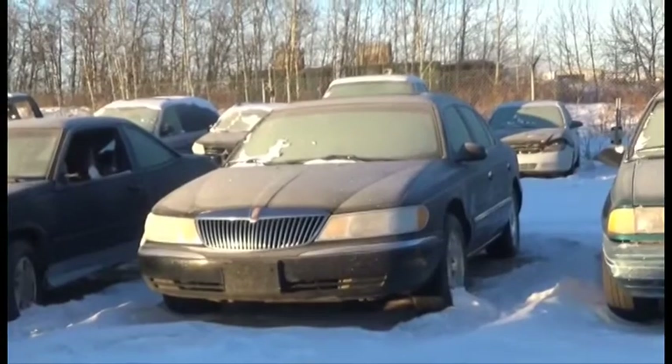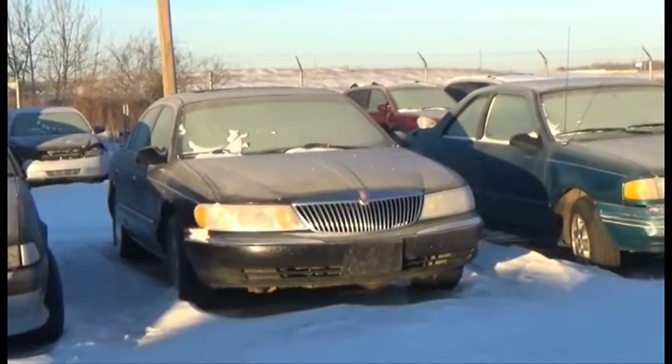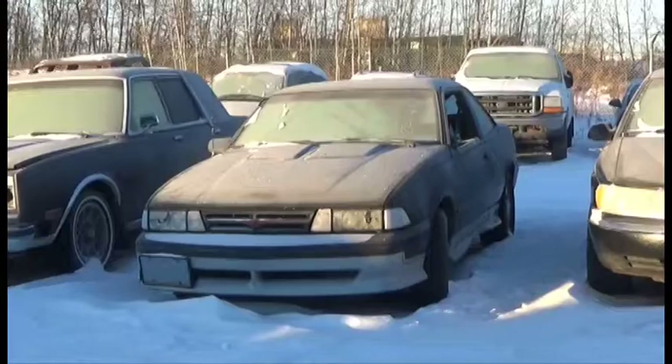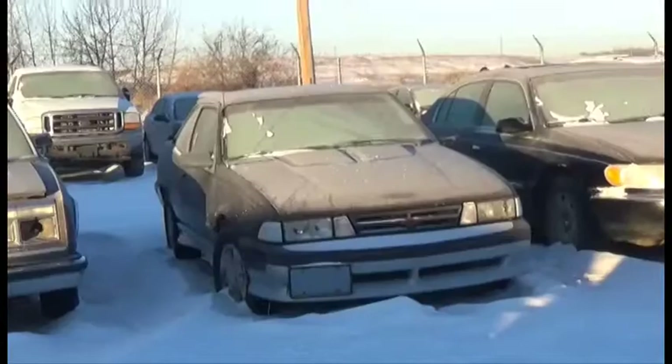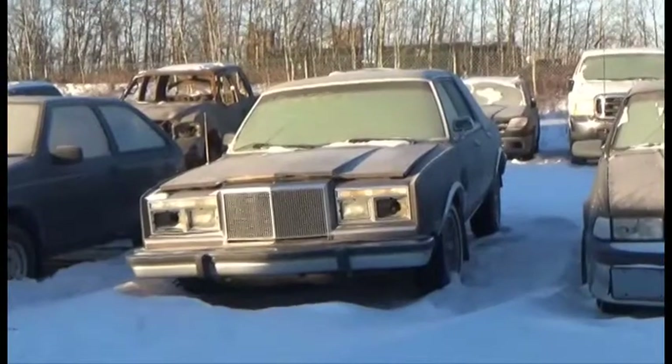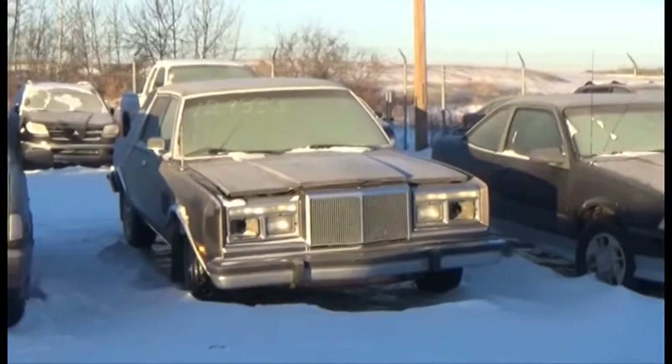Lot number 8 is the 98 Lincoln Continental, V8, AOD, Loaded, Power Leather Heated Seats, Power Center, it's active. Lot number 7 is the 89 Chevy Cavalier Z24, V6. Lot number 6 is the 88 Chrysler 5th Avenue, V8, AOD, Loaded, it's active.